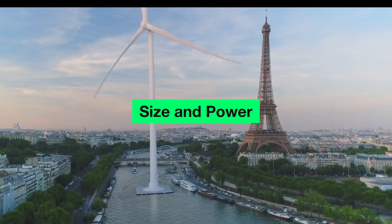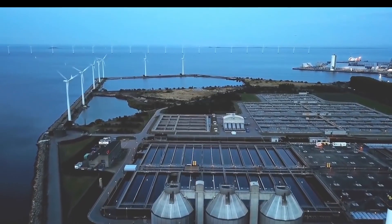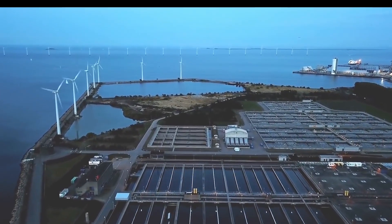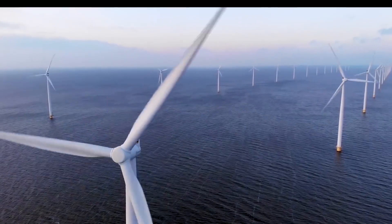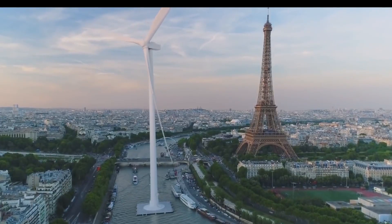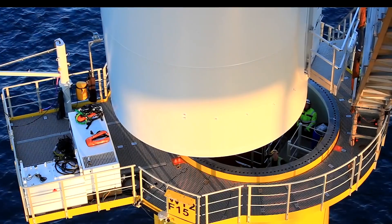The H-260-18MW wind turbine is described as the largest and most powerful turbine ever to be built. It features a massive three-bladed rotor with a diameter of 260 meters. This substantial size contributes to a peak power output of 18 megawatts, making it a significant player in offshore wind energy.